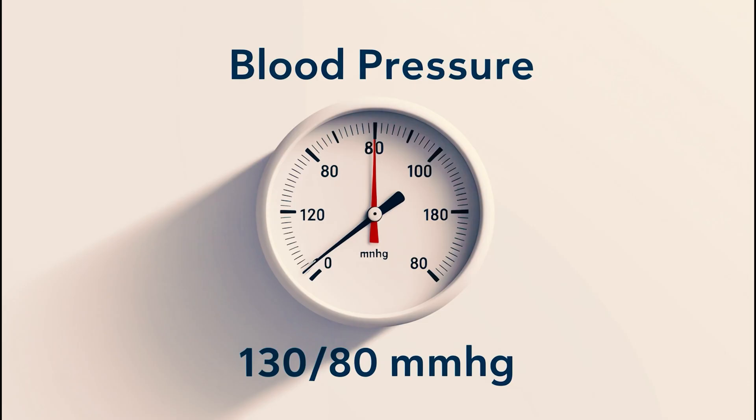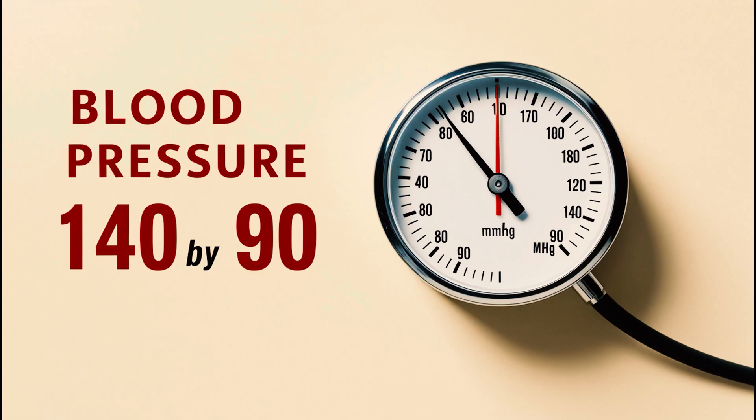When your blood pressure reaches 130 by 80 millimeters of mercury or higher, it's time to start paying attention. Stage 2 hypertension at 140 by 90 millimeters of mercury or higher usually requires medical intervention.